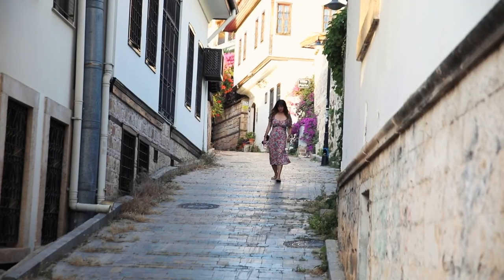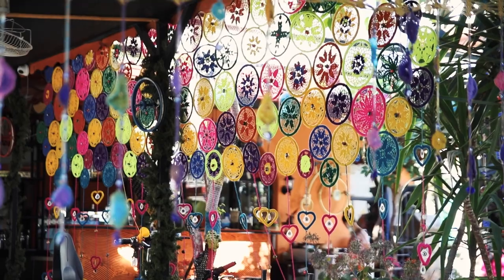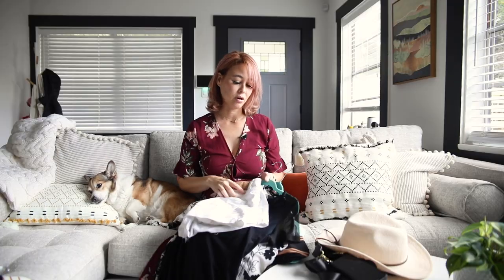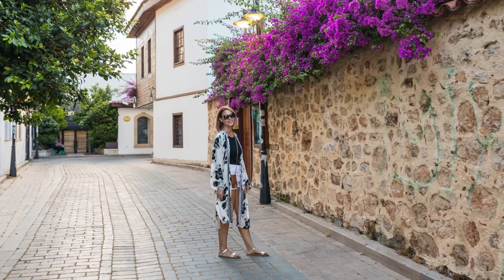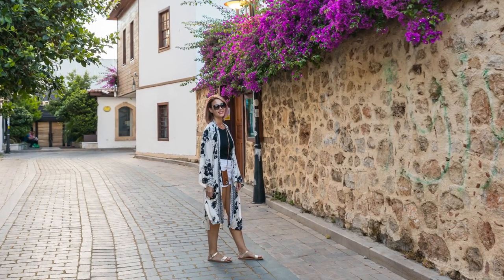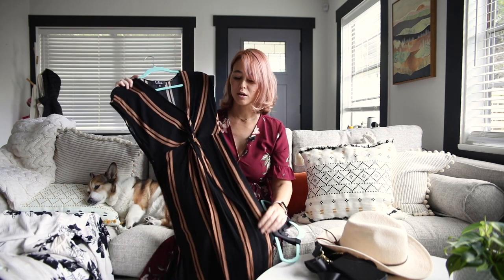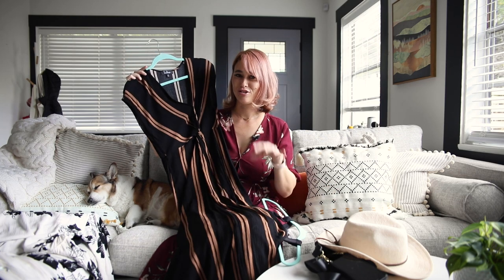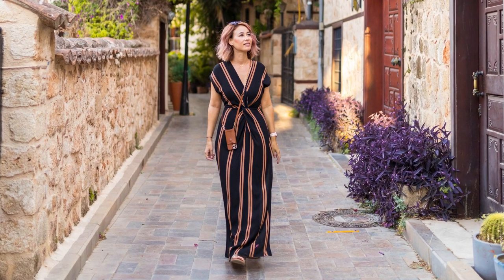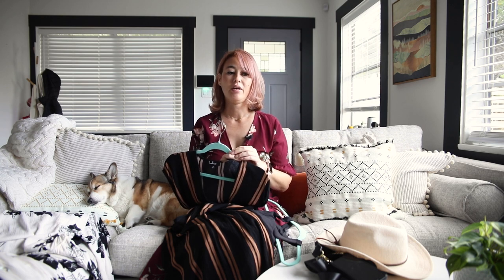Next we were in Antalya, on the southwestern coast of Turkey — a beautiful, charming historical town. In the evening I wore a black top with the white shorts again and a kimono over it, which made for really nice pictures with the pink flowers around town. I also wore a nice long beach resort-style dress, again from Lulu's. Antalya's weather in May was around 70s in the mornings and 80s during the day.